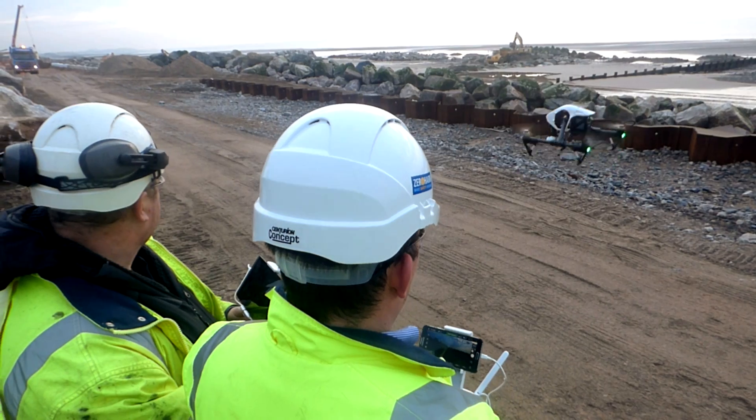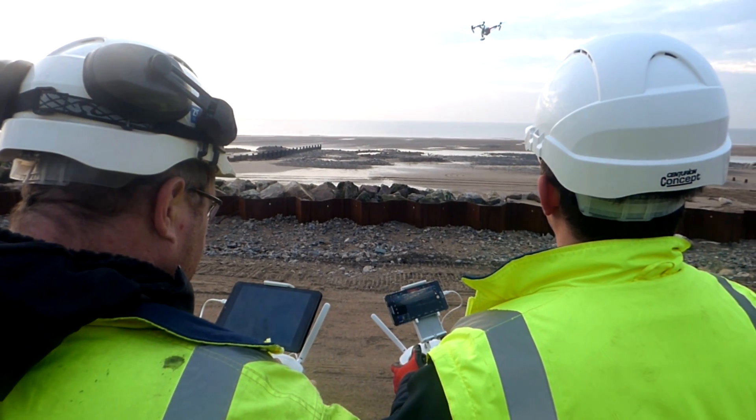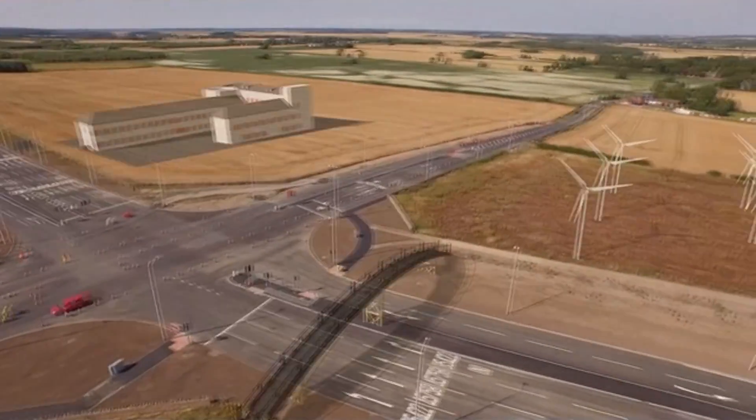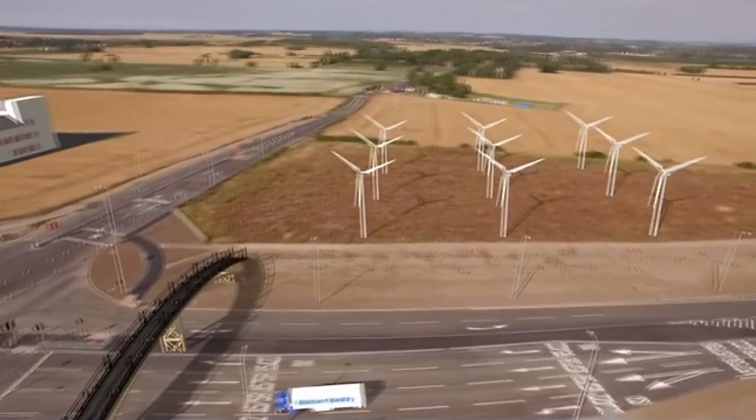They are piloted remotely from the ground, sometimes with two remotes, so you can have a pilot concentrating on the flight and a second operator concentrating on the operation of the camera. We could overlay 3D models on top of the footage to present to the customer what the finished project would look like.